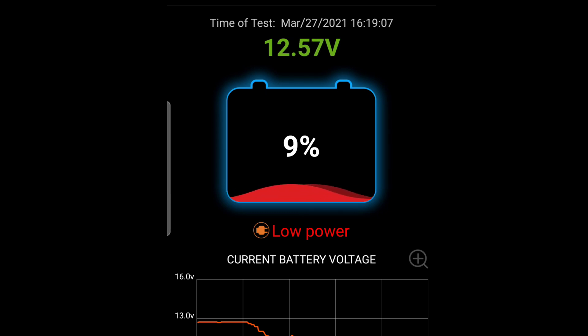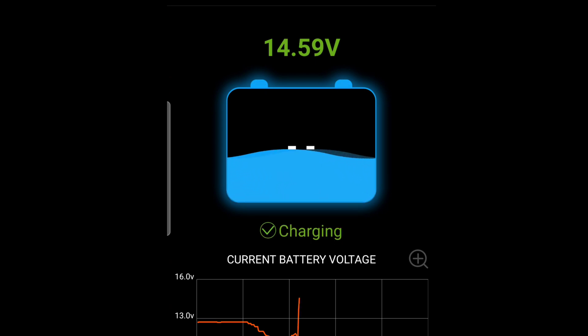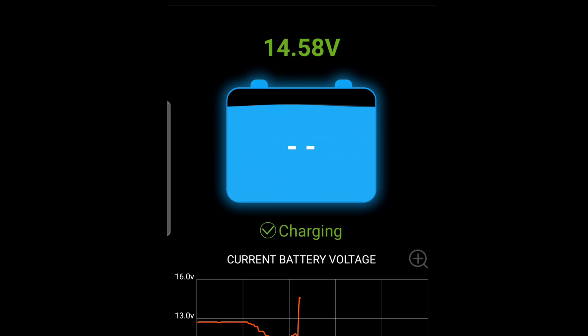The voltage went back up to 12.5. Let me start the car. The car has started and we're putting out 14.5 volts — 14.57 to be exact. And the vehicle is charging.